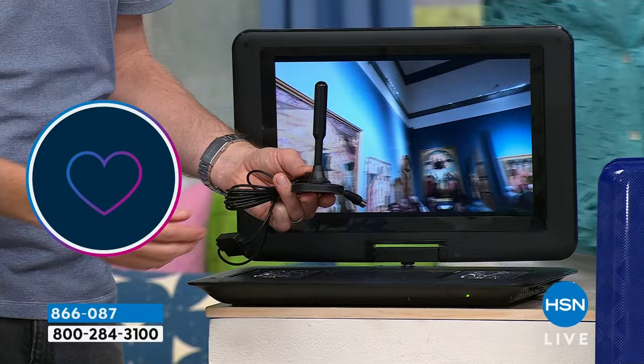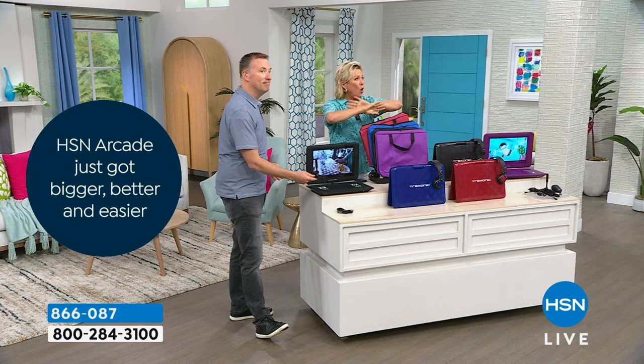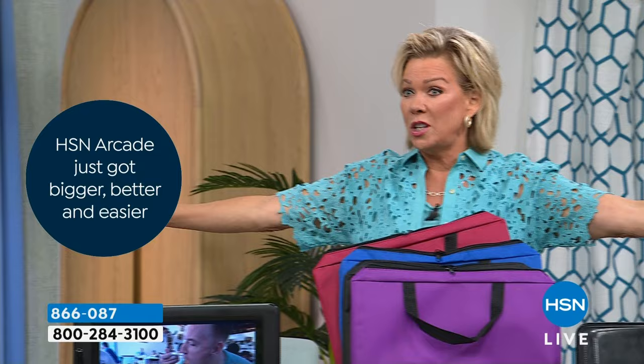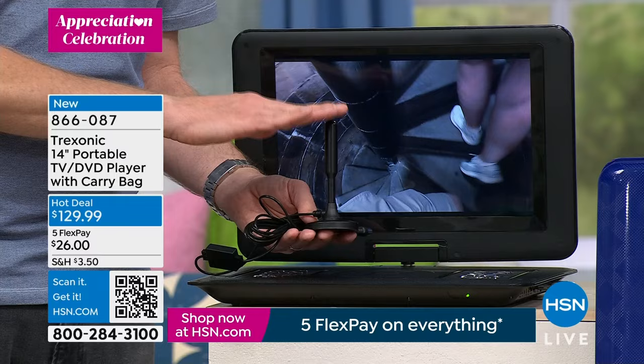This is a huge element and big part of this bundle that opens up the world to you. Honestly, this isn't just a portable DVD player — it's so much more. Having an antenna gives you access to all your free local over-the-air signals — free, no subscriptions, no monthly fees whatsoever. 93 of the top 100 most-watched TV shows you can access for free over the air with an antenna.